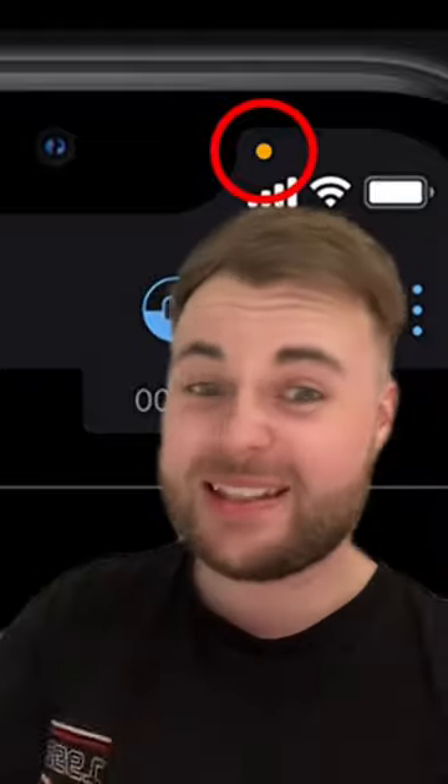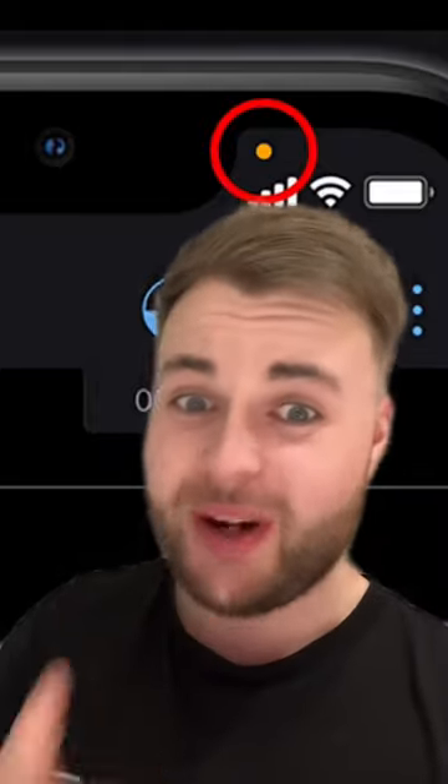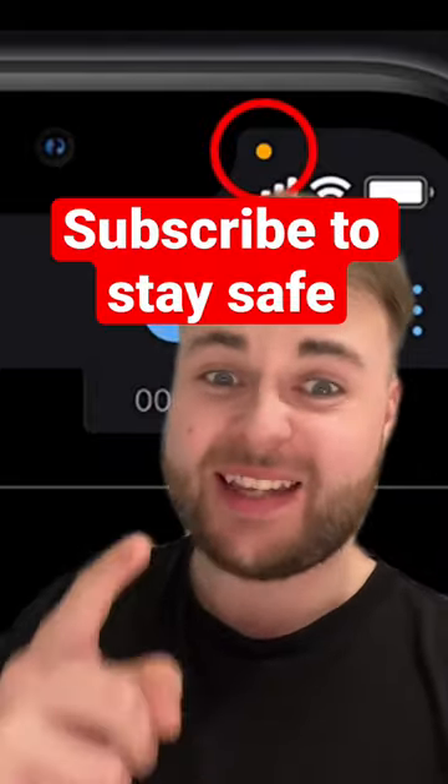So if you see this orange dot, turn your phone off immediately and go get help. Make sure you follow me to stay safe.